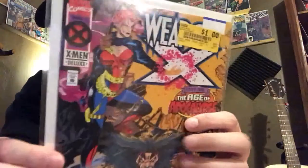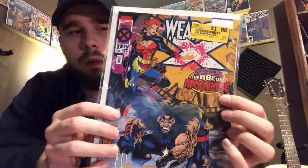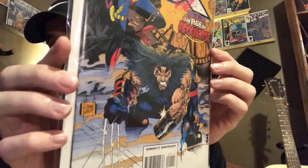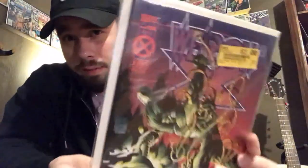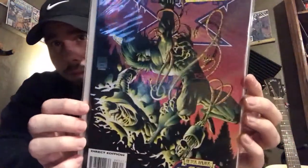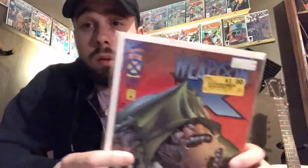The last three books I picked up were some Weapon X books. I found issue number one, and this run ties into the Age of Apocalypse storyline — there's Wolverine on the cover. Here's issue number three of Weapon X, and the last book from this flea market haul is issue number four of Weapon X.